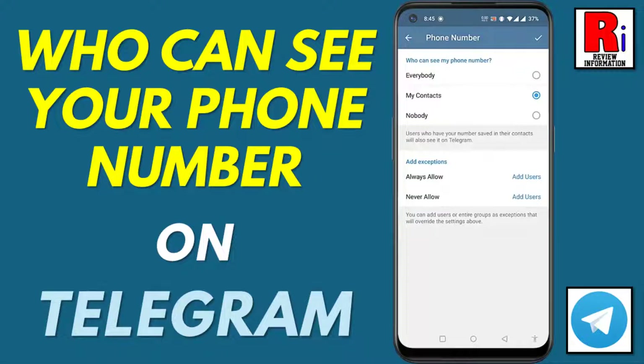Hello viewers and welcome to review information. In this video I will show you how to select who can see your phone number on Telegram.